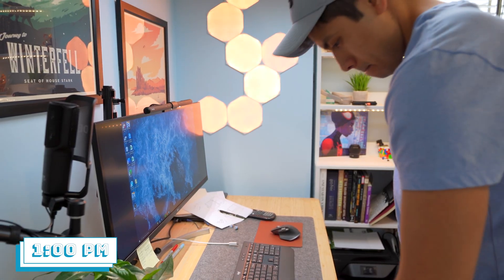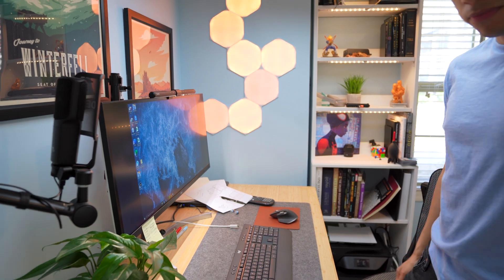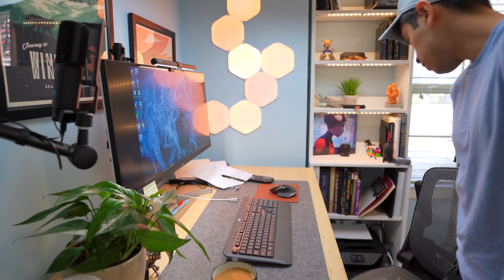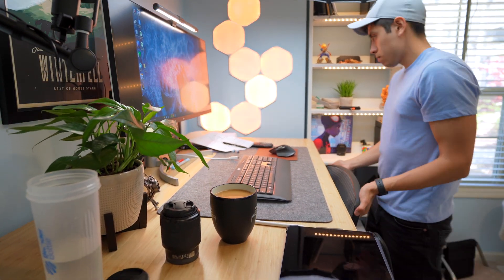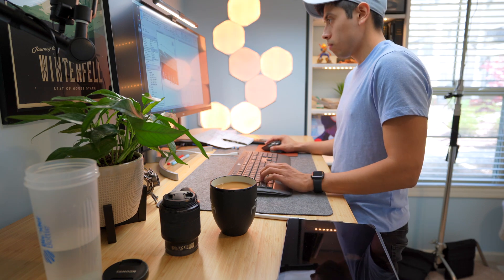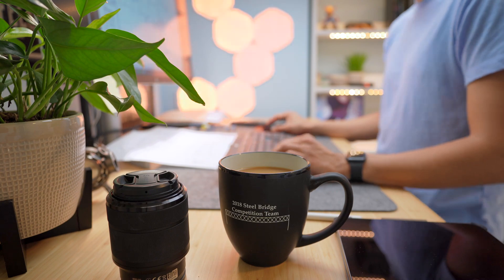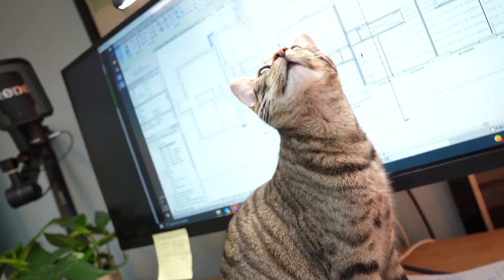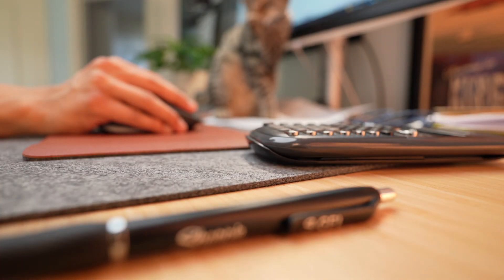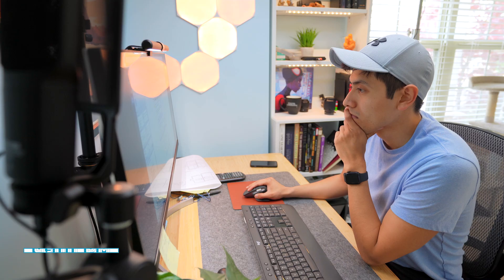I recently got this new adjustable height desk — I got the idea from work, where everyone has one, and I loved it so much I got my own. I use it to stand and sit two or three times throughout the day. Looking back at the footage I can see myself hunched over when sitting, which hurts to watch, so if you've been thinking about getting one, I highly recommend it — just do it, you won't regret it.